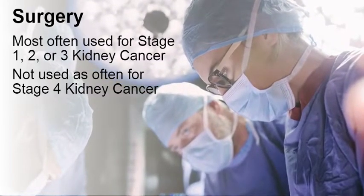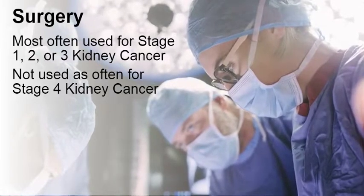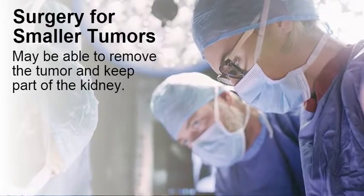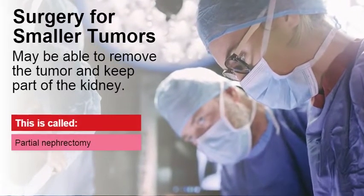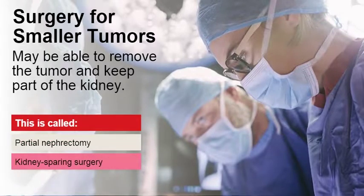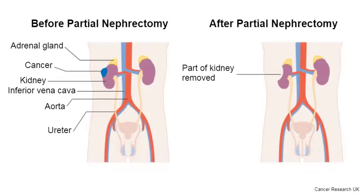We will talk in detail about treating Stage 4 or metastatic kidney cancer in our Treating Metastatic Stage 4 Kidney Cancer Quick Guide. If the tumor is small, your surgeon may be able to remove it without taking out the entire kidney. This is called a partial nephrectomy, also called kidney-sparing or nephron-sparing surgery. This is how a kidney looks before and after kidney-sparing surgery.